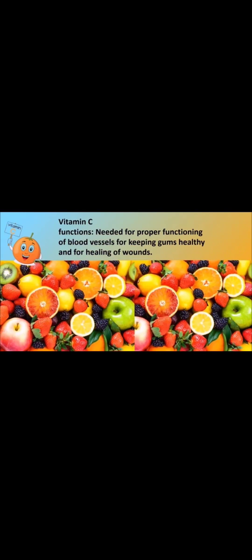Next is Vitamin C. All citrus fruits contain Vitamin C. Orange, lemon, tomato, and green vegetables are sources of Vitamin C. Amla is the richest source of Vitamin C. Vitamin C is mainly required for the proper functioning of our blood vessels and is also needed for healthy gums and teeth. It also helps in the healing of wounds.